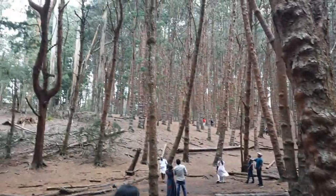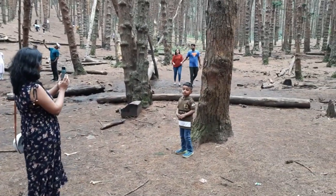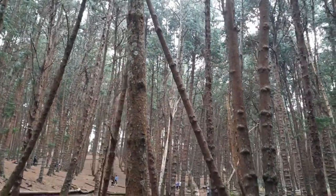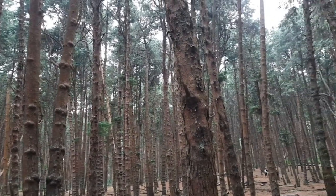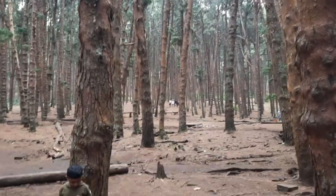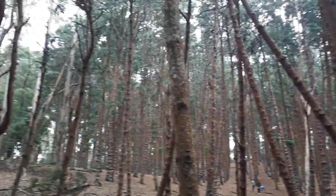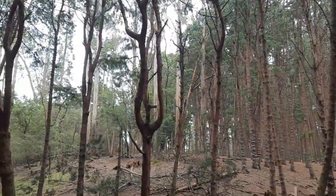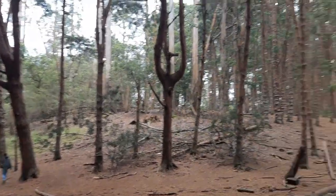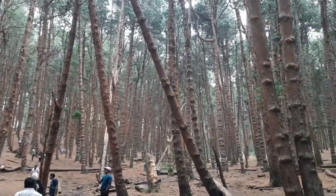Those caves are supposed to be deadly — that is why it's known as Devil's Kitchen. Some people died there, probably some miscreants not following the rules, and now it's closed for the public. But you can visit the caves and look at them from the outside. This is a very extensive forest — some 50 acres of pine.